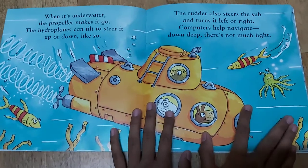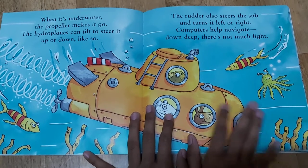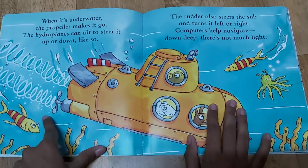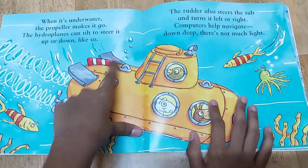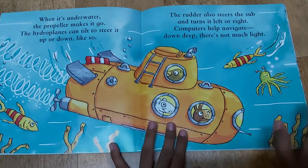When it's underwater, the propeller makes it go. The hydroplanes can tilt to steer it up or down like so. This is the propeller which runs like a fan. This is the hydroplanes which can tilt to steer the submarine.